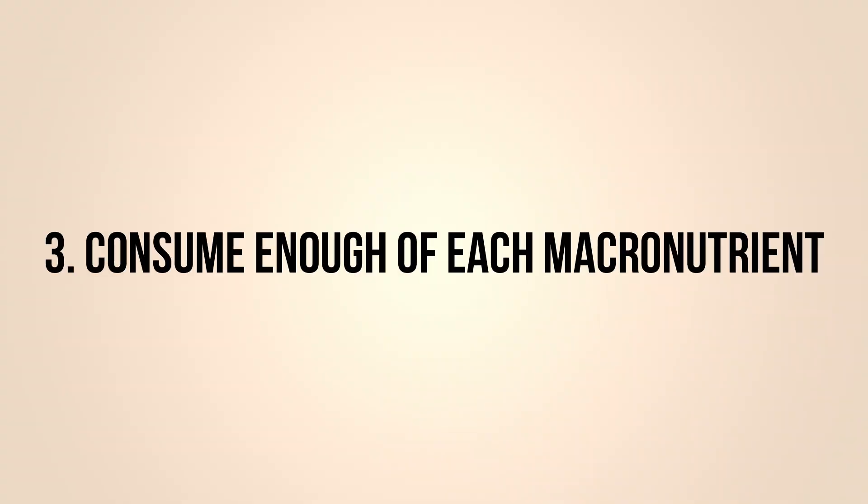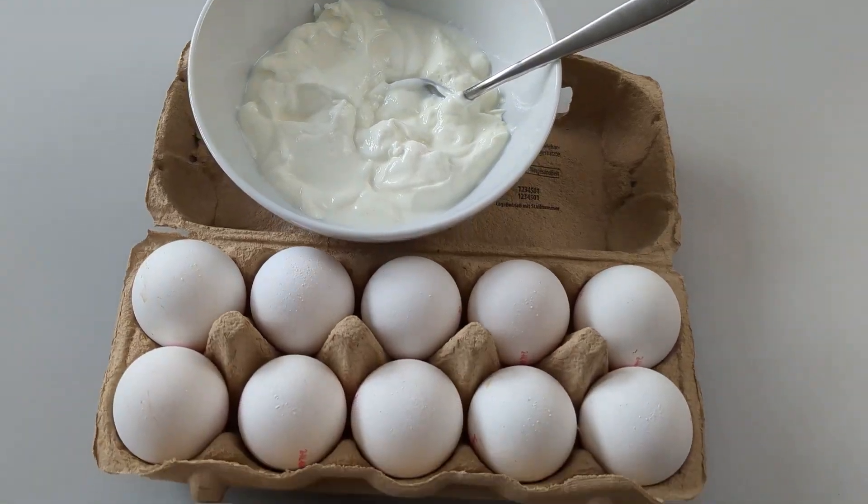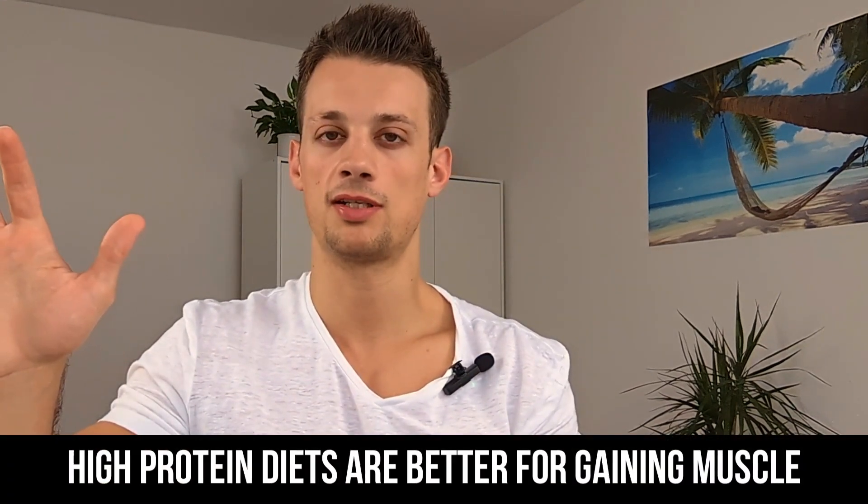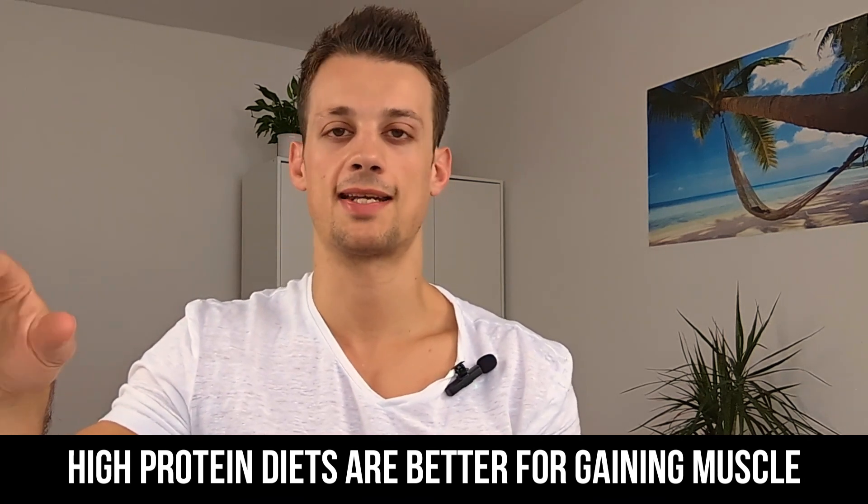Lastly, you want to be consuming enough of each macronutrient. Calories are delivered in the form of macronutrients — there are three: protein, carbohydrates, and fats. Protein is mostly used for building and repairing tissues in our body, so it's the most important macronutrient for building muscle. We just need to make sure we're providing the building blocks to do so, meaning we need to eat enough protein. Up to a certain point, diets that are higher in protein are more effective at growing muscle compared to diets that are lower in protein.